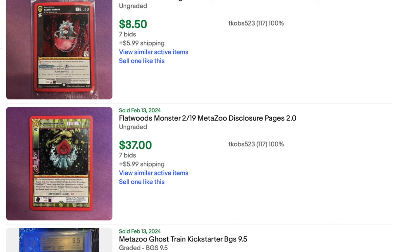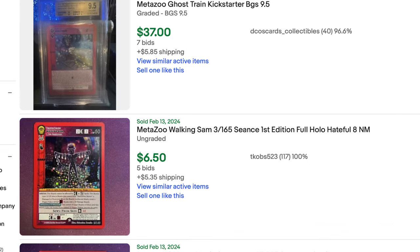Here we have some interesting MetaZoo cards. I'm not going to pretend to be a MetaZoo expert. But if you guys love MetaZoo, now's the time to buy. A lot of what I've been told is that a lot of cards that have never seen the light of day — cards that have been hoarded — are now being put up on Probstein, which is eBay. And eBay seems to be a really hot place to buy.